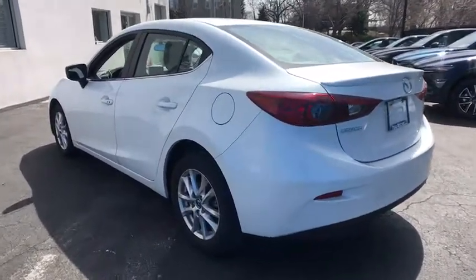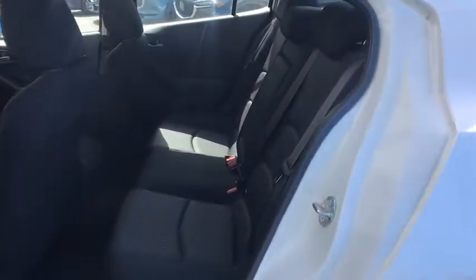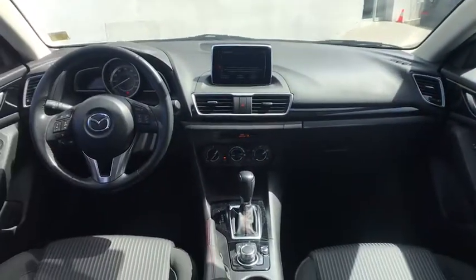Power windows, remote keyless entry, brake assist, tachometer, panic alarm, front reading lamps, tilt steering wheel, driver vanity mirror, front bucket seats, passenger vanity mirror, speed control.